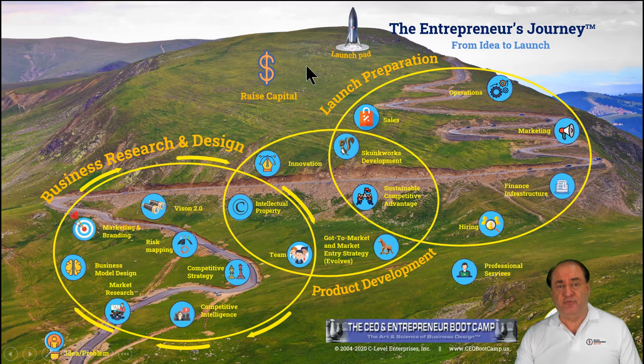That might happen at two or three phases here, or it might happen only once. Obviously, it depends on your business and the capital intensity of that business, the need for capital, how much you can finance yourself, or how much you can bootstrap the business.